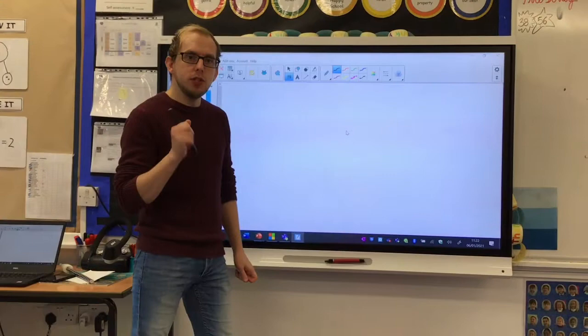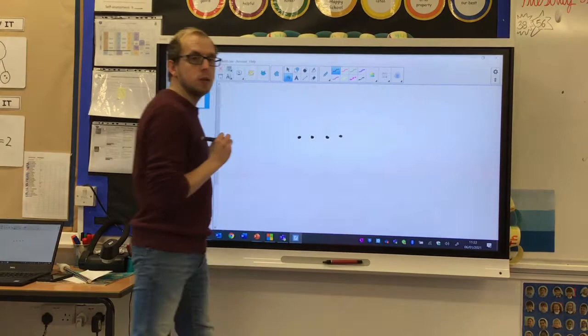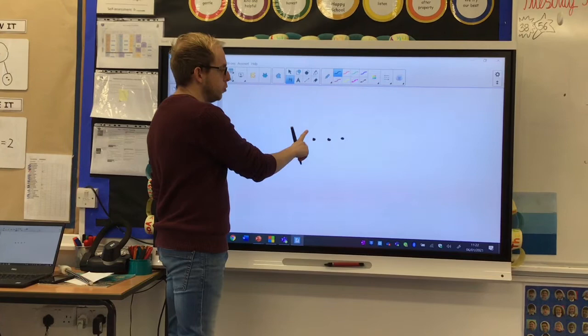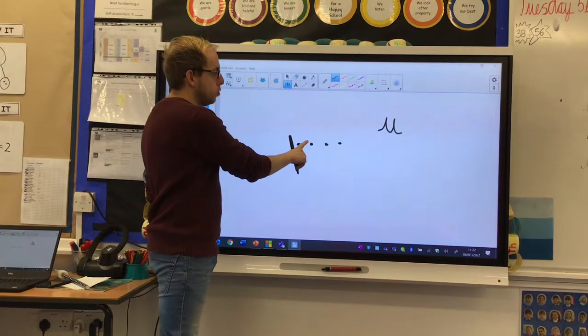Now is the time to use your pen and paper. We're going to have a go at applying some of these words. We're going to draw all the sound buttons and have a go at the word unit. You, n, n, it. Remember that 'u' sound is being made by just a 'u' — you, n, it — unit.